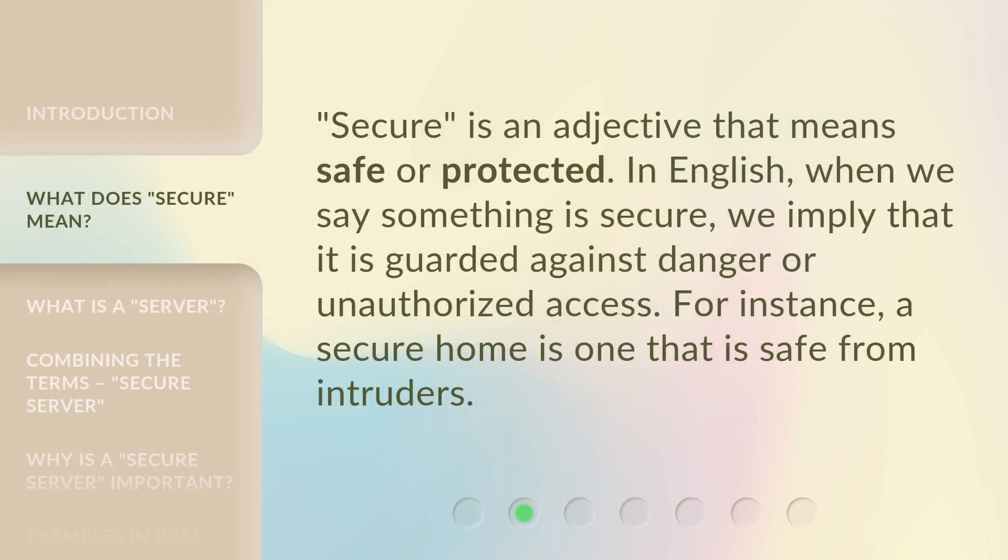Secure is an adjective that means safe or protected. In English, when we say something is secure, we imply that it is guarded against danger or unauthorized access. For instance, a secure home is one that is safe from intruders.